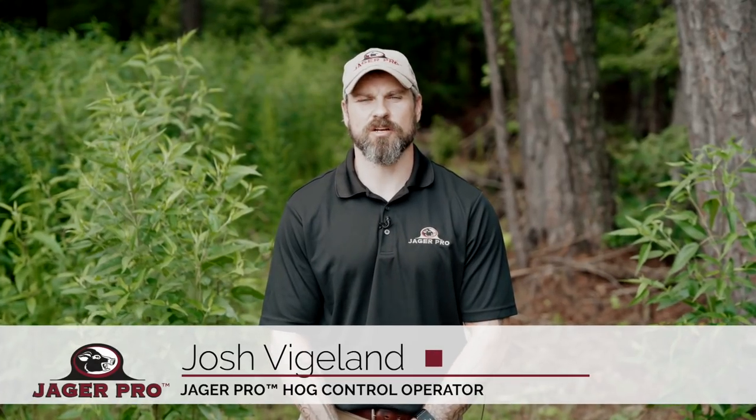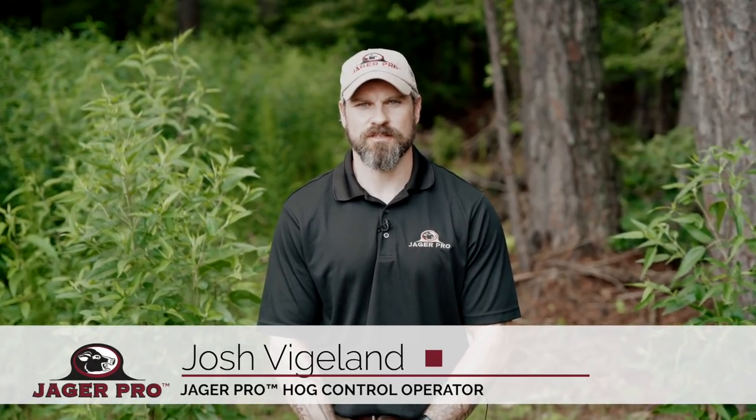Hello, I'm Josh, hog control operator at JaegerPro. This week, we'll take a look at a capture that had multiple hurdles to overcome, decisions to make, and pigs to condition.